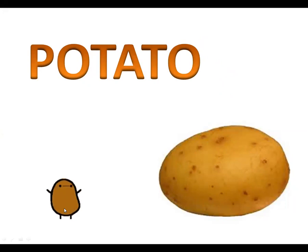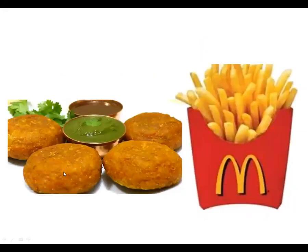You can see a dancing potato here. Can you tell me what these tikkis are made of? Yes, these are made of potatoes. French fries are also made of potatoes. And many other things — like in samosa, the stuffing is of potatoes only. Burger tikkis are made of potato, and many dishes at your home are also made up of potatoes.